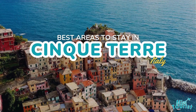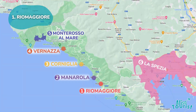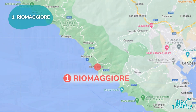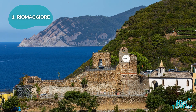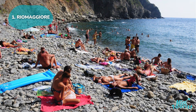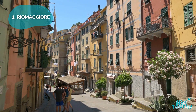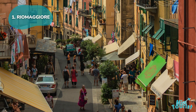Top areas to stay in Cinque Terre, Italy. 1. Riomaggiore: The southernmost Cinque Terre village offers an authentic Italian feel. Visit Castello di Riomaggiore on the hill for stunning views, and relax afterward at Riomaggiore Beach. Don't miss the main street, Via Colombo, to soak up the lively atmosphere in one of the many cafes or bars.